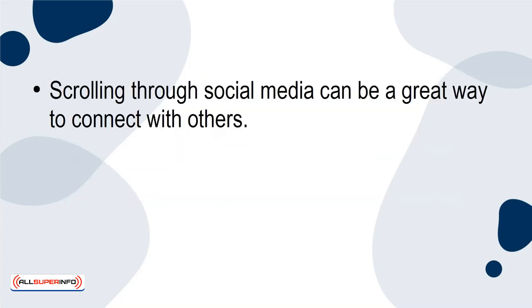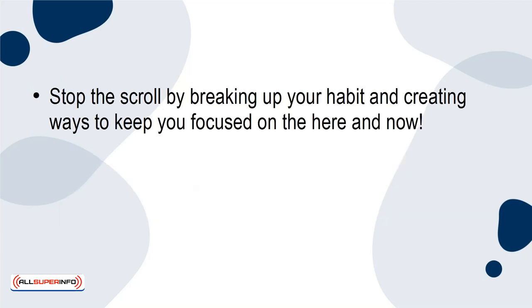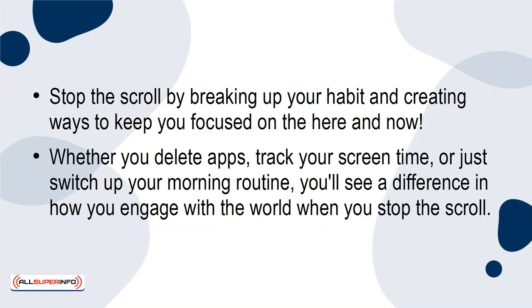Scrolling through social media can be a great way to connect with others, but when it becomes less about connecting and more about scrolling, this mindless social media usage can distract you from important things. Stop the scroll by breaking up your habit and creating ways to keep you focused on the here and now. Whether you delete apps, track your screen time, or just switch up your morning routine, you'll see a difference in how you engage with the world when you stop the scroll.